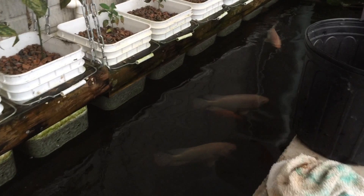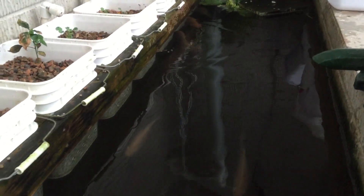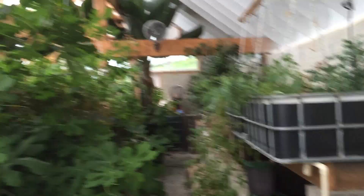Here we have our tilapia fish tank. Some of these fish are growing fairly good size. I'll be ready to harvest these tilapia at the end of the summer. Thanks for watchin'.